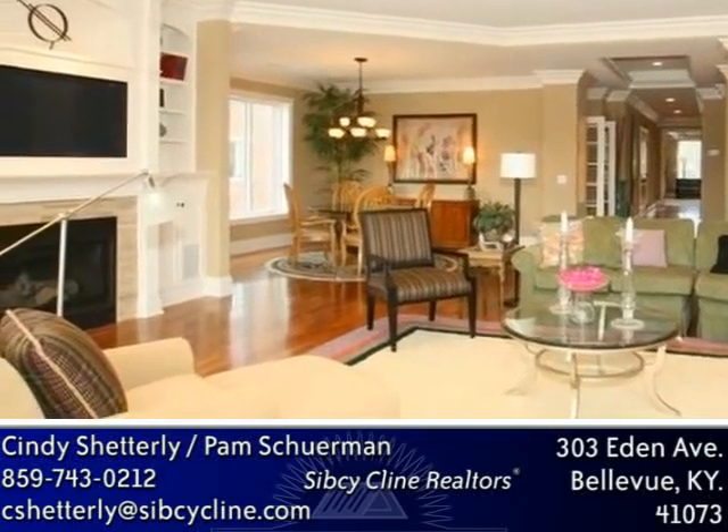Plus, there are 9- to 10-foot ceilings throughout. These three-bedroom or study and three-bathroom homes can be customized to the most discriminating taste.